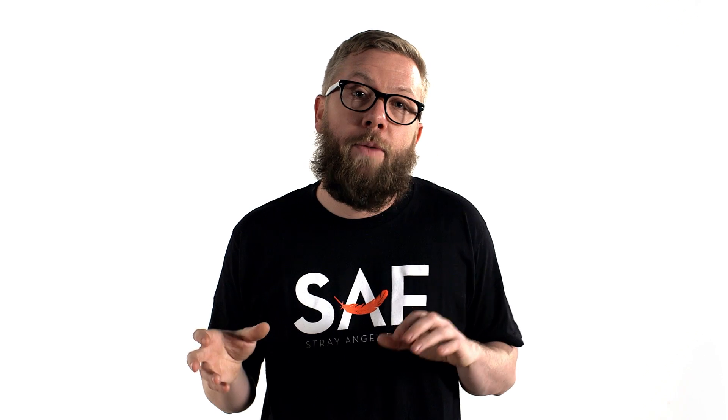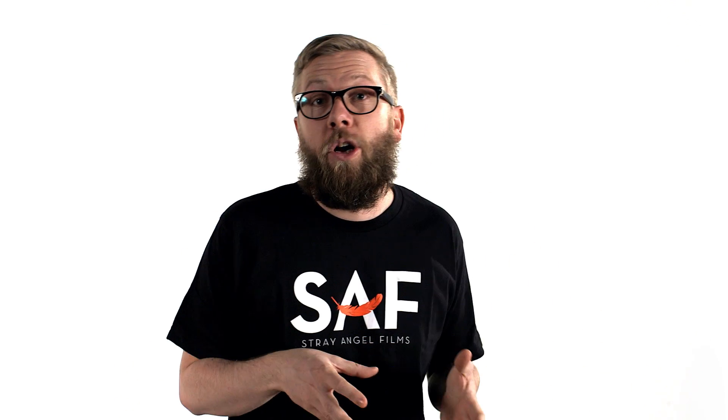Hey guys, it's Josh from Strangital Films. I wanted to take a second here to talk about dynamic range as it relates to some of the new cameras that are coming out.